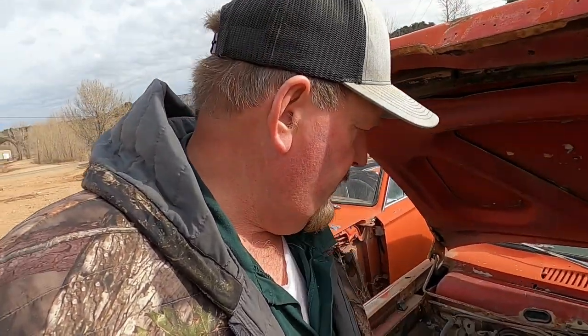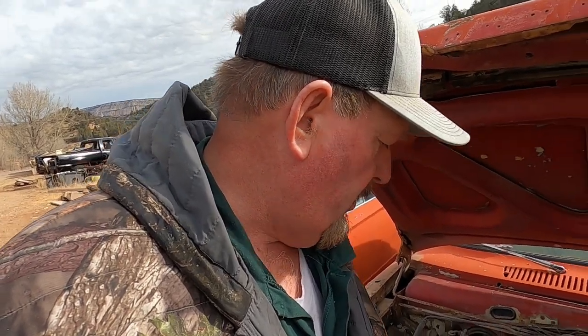This little '65 Barracuda has a 273 Commando numbers-matching V8 — it's what came in these little buggers right off the showroom floor. It looks pretty complete; it's got the distributor, carburetor, alternator. I have got it to turn over, so I'm pretty confident that Jesse can get this original engine to run if he really wants to — or he may just throw something else in it. I know he's got a 360.